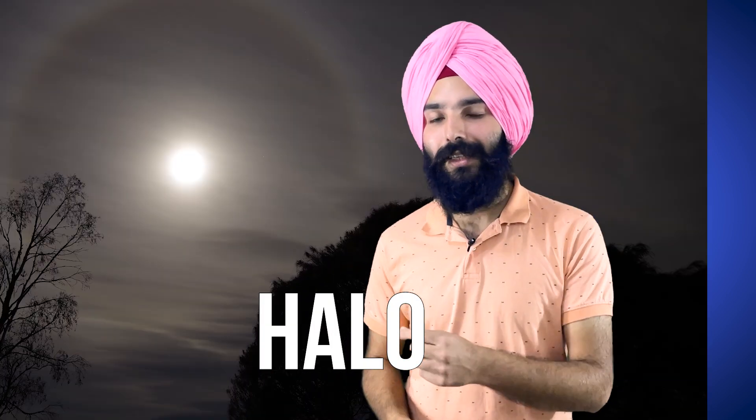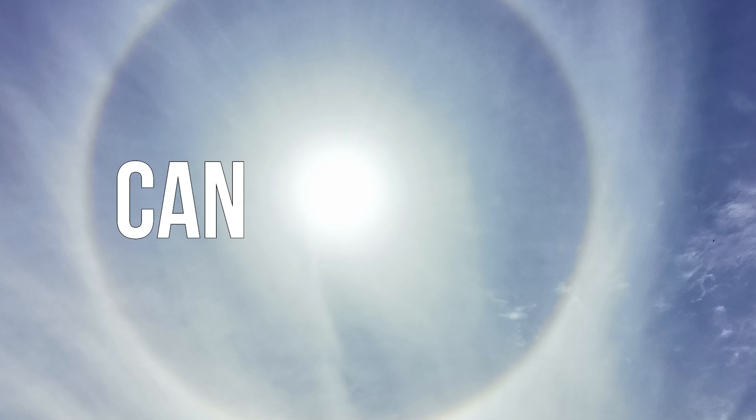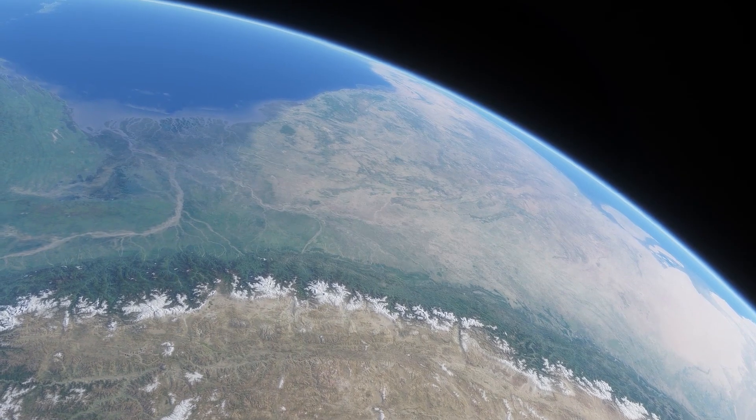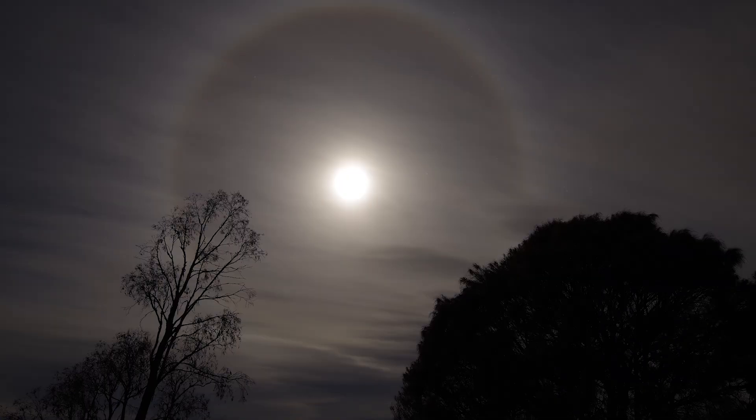This is the 22-degree halo, the widest ring around the moon, and it can also be observed with the sun, as you can see in this picture right now. The great thing about it is that it can be seen anywhere in the world — it doesn't matter where you live, whether you live at the poles, northern hemisphere, southern hemisphere, or even the tropical region. You can observe this sight out in your sky, and it looks really beautiful.